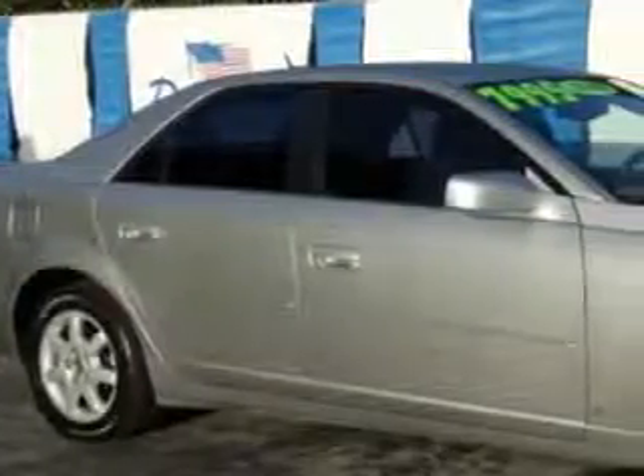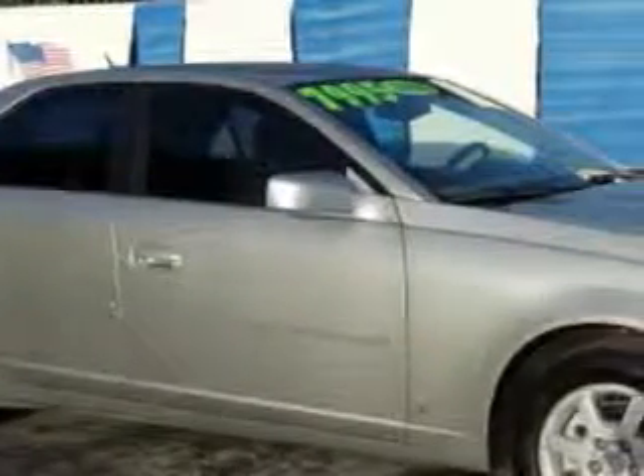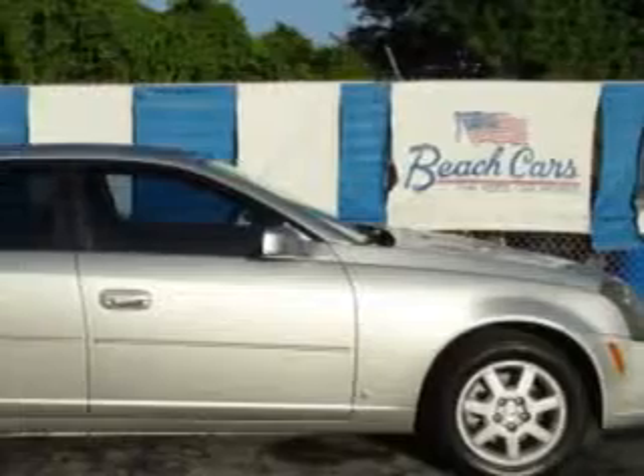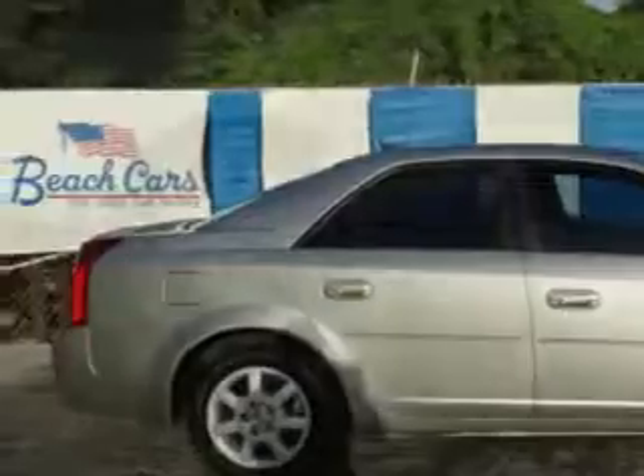Check out this Silver Smoke '06 Cadillac CTS, equipped with a 6-cylinder engine and an automatic transmission. Enjoy this great car with features like remote power door locks, 5-passenger seating, heated outside mirrors, power driver's seat, leather-wrapped steering wheel, leather upholstery, alloy wheels, OnStar communication system, and rear bench seat.